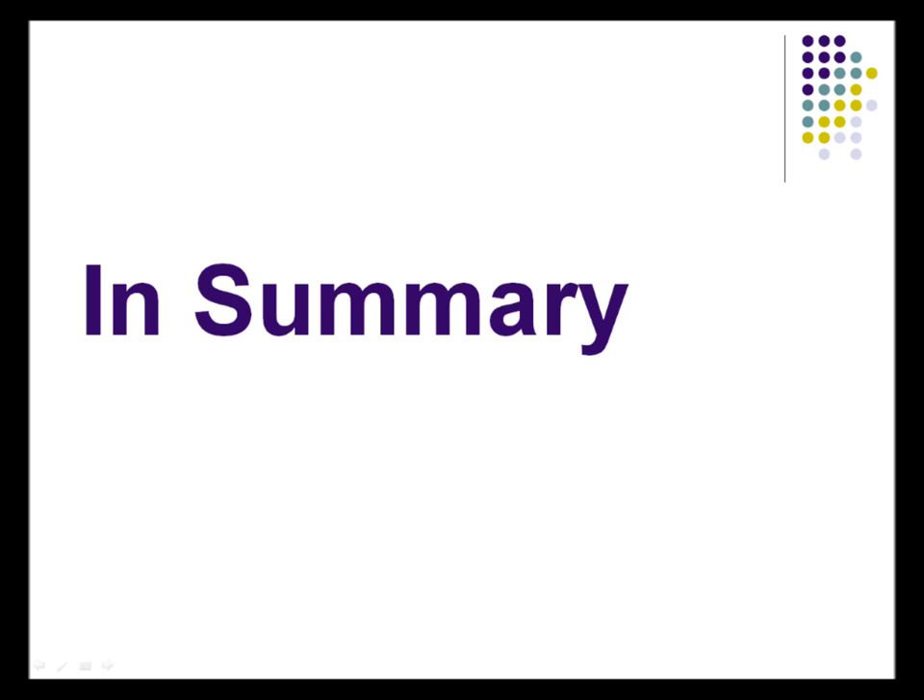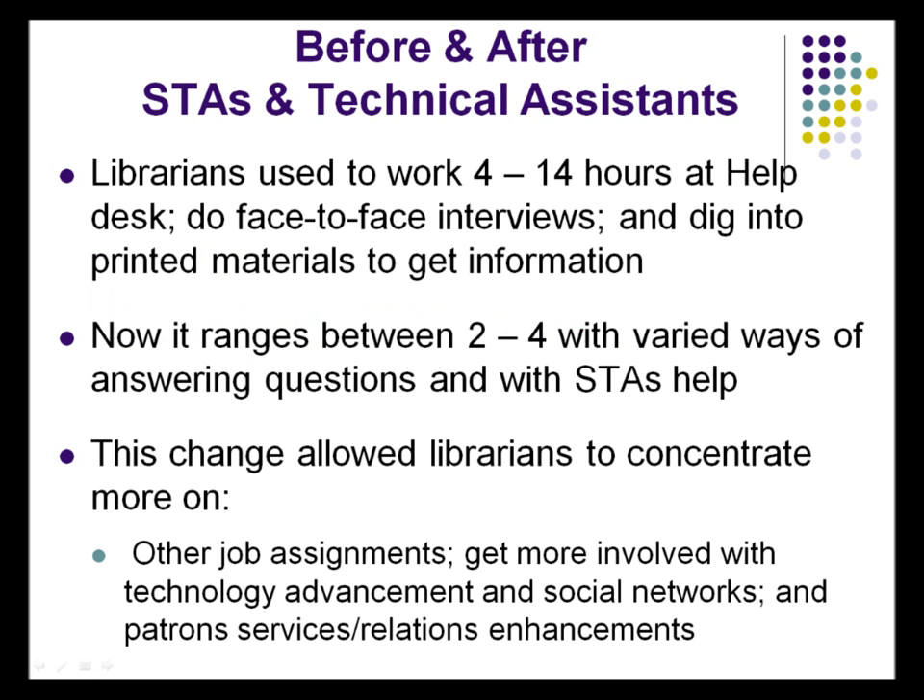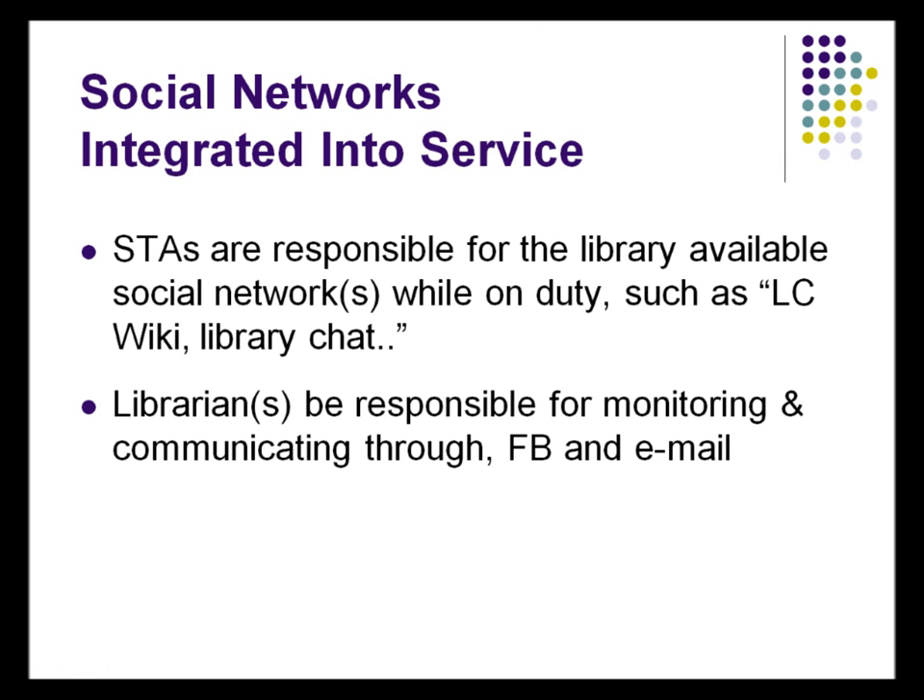In summary, we used to do help desk hours of 4 to 14 hours a day. Now it's come down to 2 to 4 hours, which is really a good thing. We work 7.5 to 8 hours — sometimes 11 hours a day — but now our time at the help desk is limited, giving us more time to learn new technology and attend workshops. This also gives us more time to communicate with patrons through different mediums: Facebook, emails, and chat. Some departments use Twitter, but we mainly use Facebook, emails, and chat. So social networks are integrated into our service.